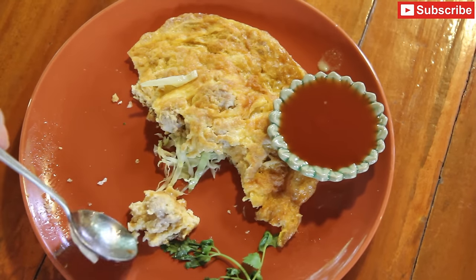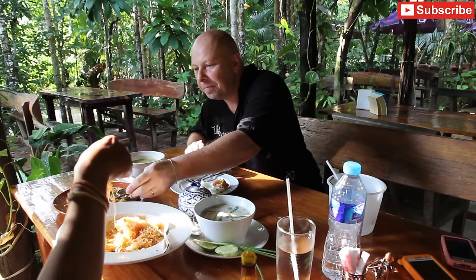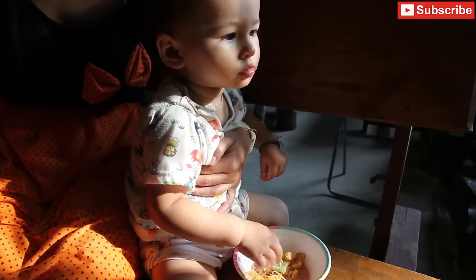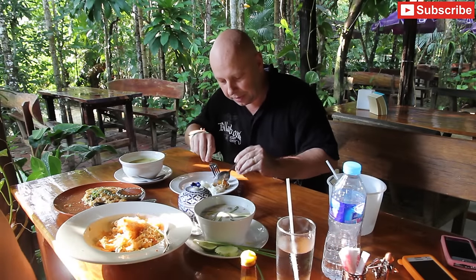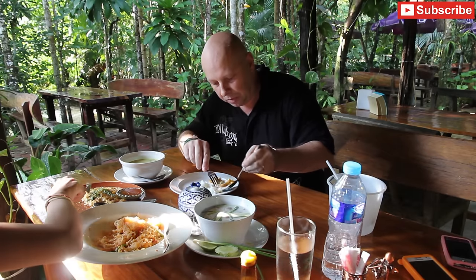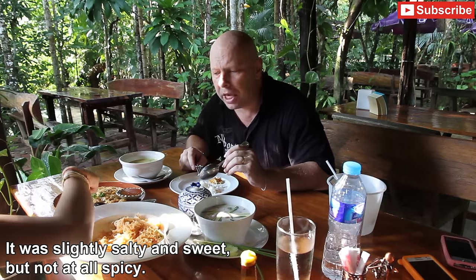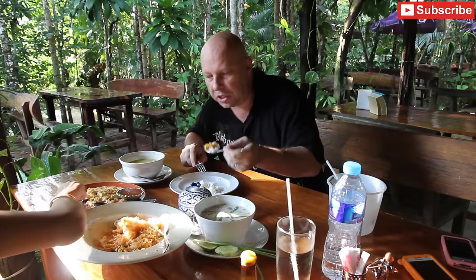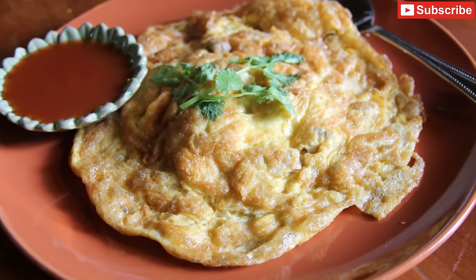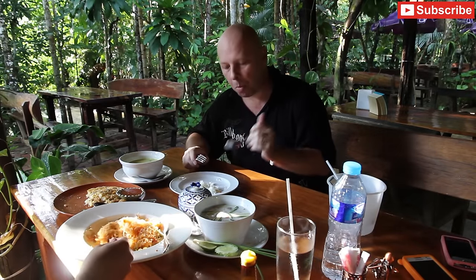My wife just said the green curry is delicious. We've been tucking into the pad siu and the omelette and she seems to be enjoying it. I love Thai omelettes — this one's got some big chunks of pork in it. Very nice, very eggy, not too oily. It's really, really nice with a great texture. The pork is really good — quite tender and moist. There's also some bits of onion and cabbage in there. That's awesome.